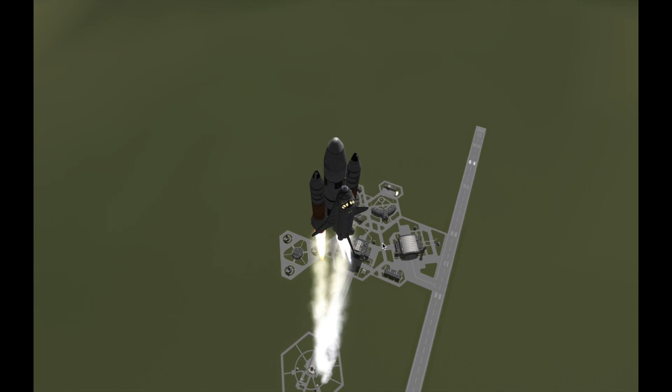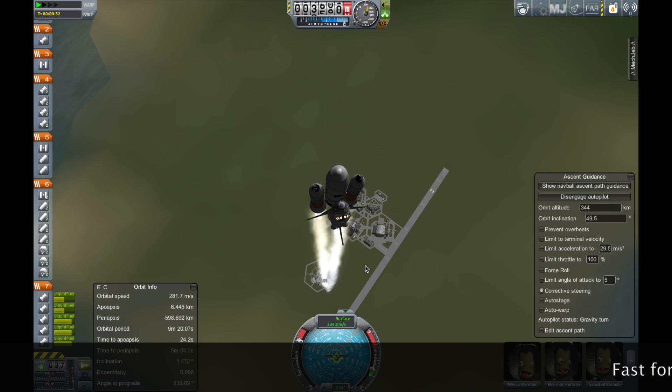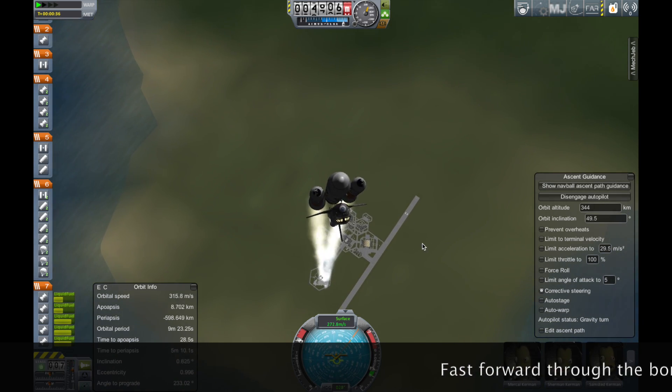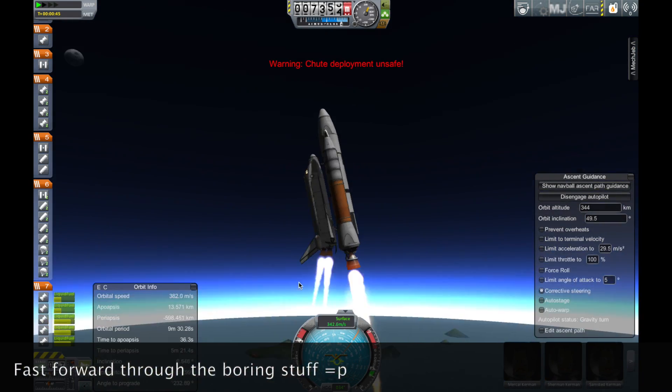Challenger, Houston, you're a go for power. Engines now back up to 104%. Three good APUs, three good fuel cells on Challenger.